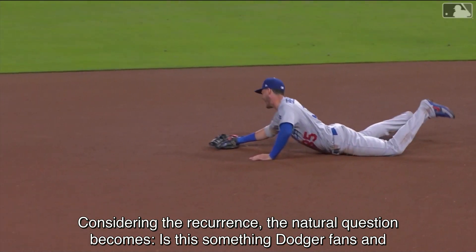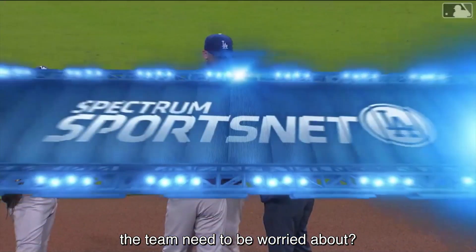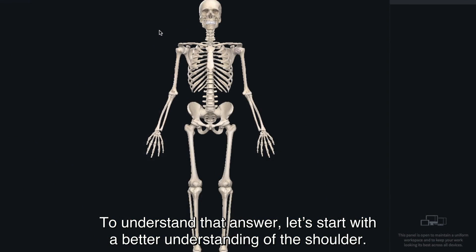Considering the recurrence, the natural question becomes: is this something Dodger fans and the team need to be worried about? To understand that answer, let's start with a better understanding of the shoulder.